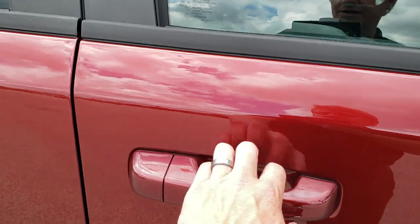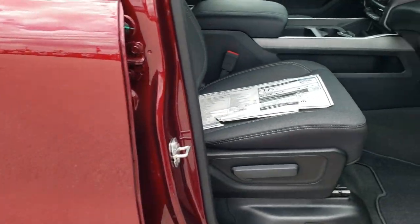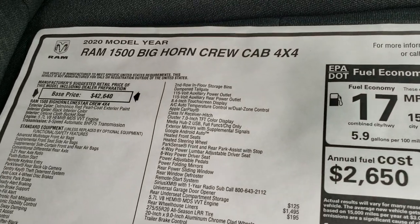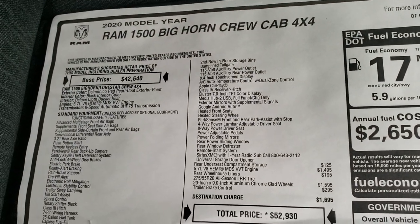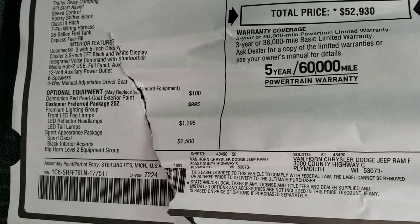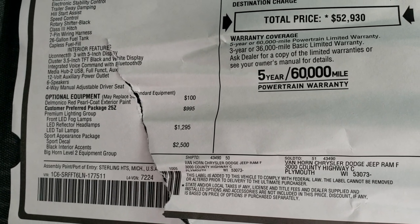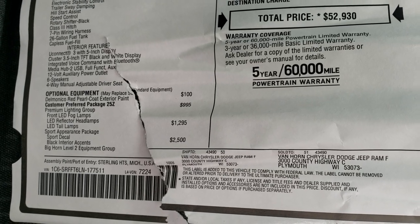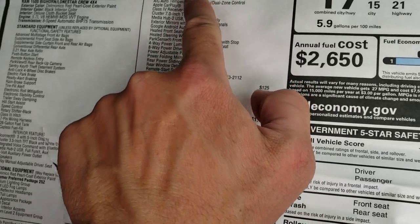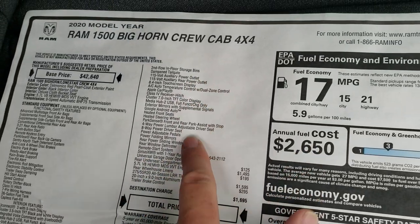Take a look at the original window sticker here. Feel free to pause this at any point to see all the options. I am going to go through just the optional equipment including the Delmonico Red Paint, Premium Lighting Group, Sport Appearance Package, Big Horn Level 2 Group — and this is everything that the Big Horn Level 2 Group gives you right here.